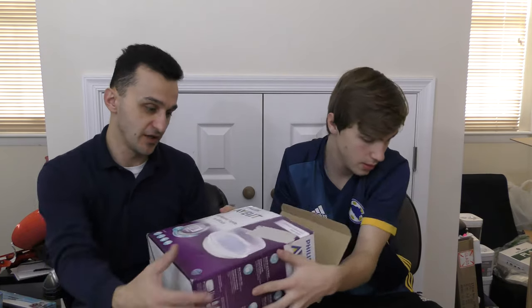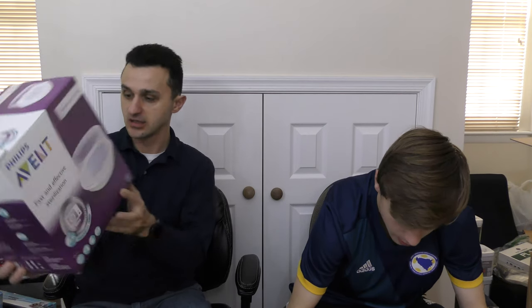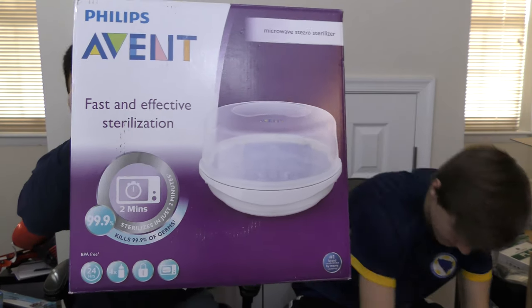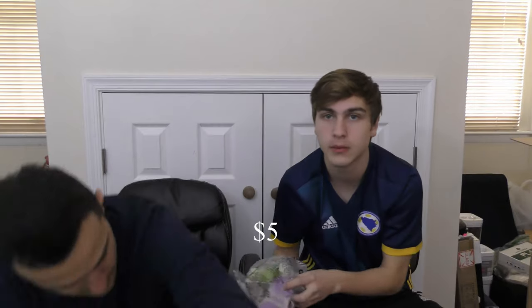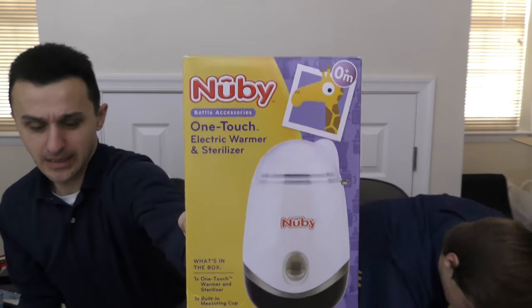So that was it for box one of part two, or box five if you're keeping track. Let's go with box six and see what's in there. We have a Philips Fast and Effective Sterilization Microwave Steam Sterilizer for bottles — so if you have baby bottles and you want to sterilize them. This might be a $15 item. And this is a newbie one-touch electric warmer and sterilizer for a baby bottle, maybe about $10.